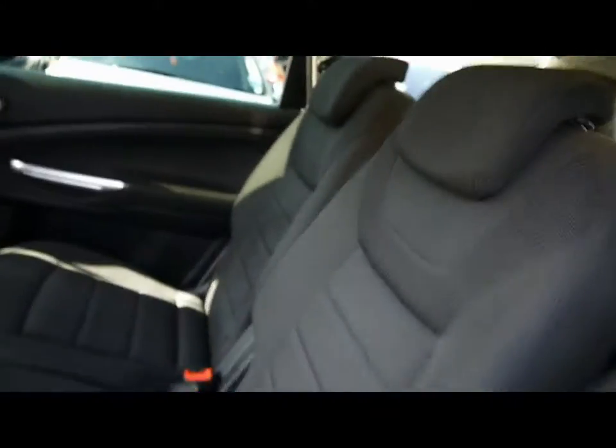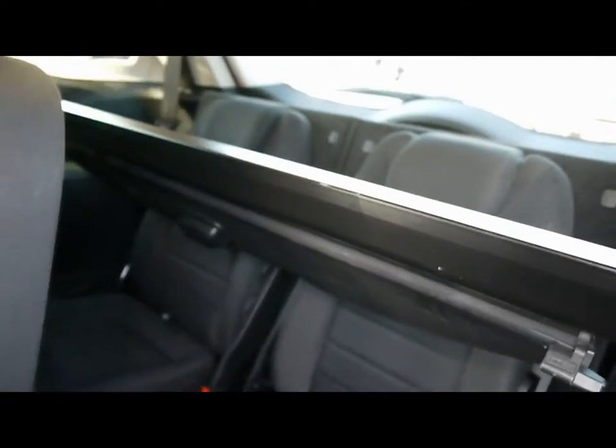In the back, three individual rear seats, all with ISO fix, and plenty of leg room. Behind them, an additional two seats, both of which fold totally flat should you want that additional boot space.